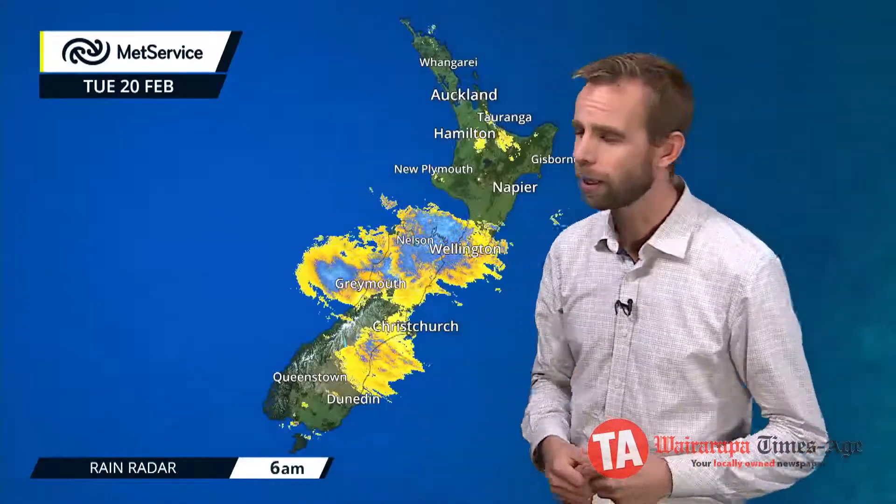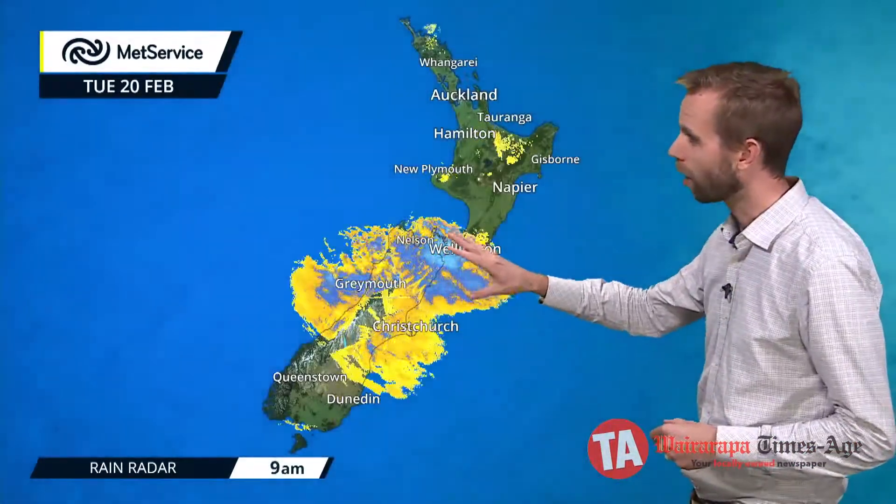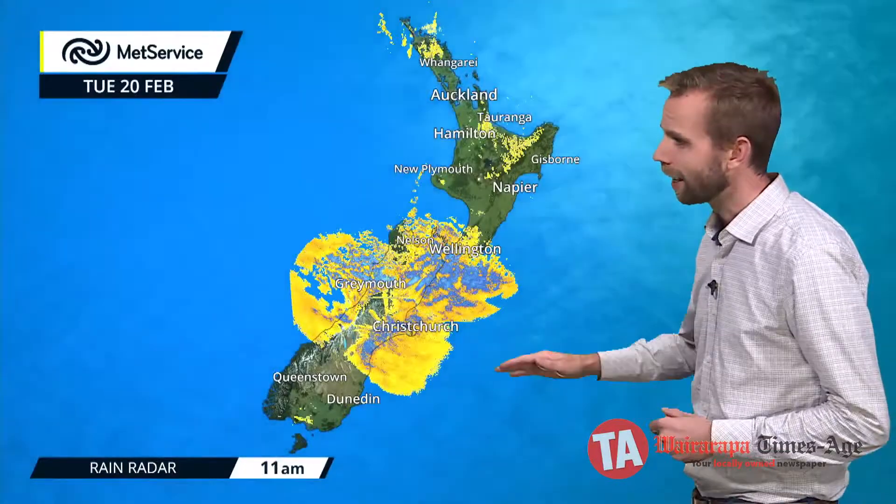We've already had that rainfall running through Wellington and across and towards Nelson. You can see on the radar images those heavier bursts through there — that is slowly sinking southwards as we head through the rest of this afternoon, giving a bit of clearance for Wellington, but we still have those watches and warnings in place.